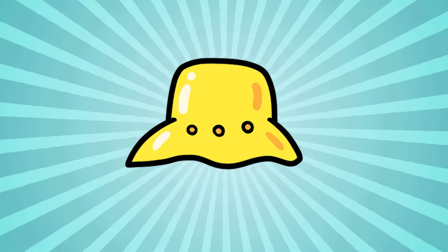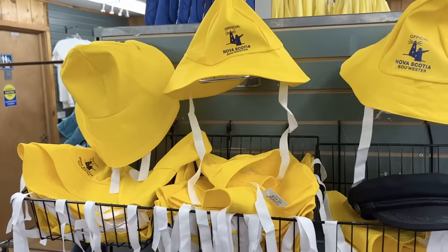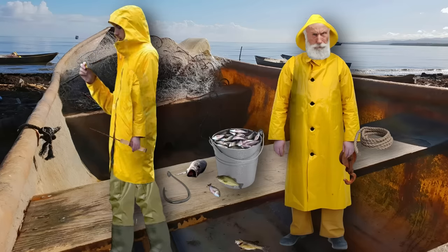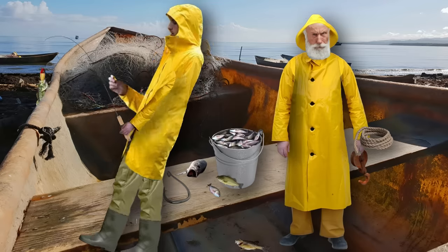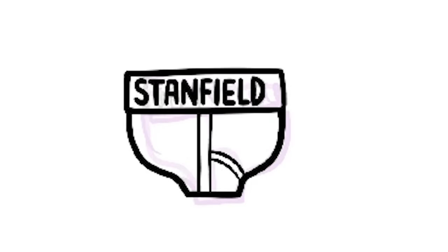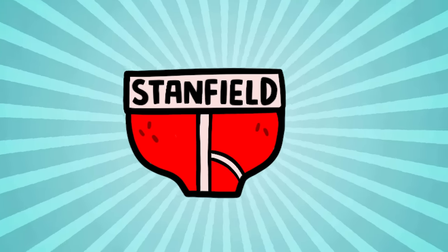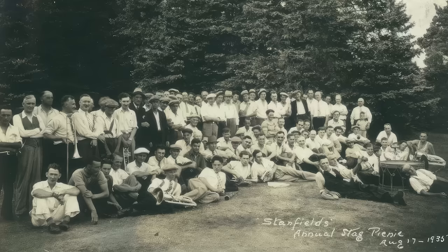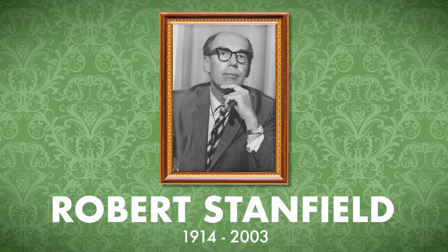Yellow fisherman hats are a very iconic symbol associated with maritime Canadians, mostly because they're associated with fishermen, and fishing is the big historic industry in this part of the country — though I don't think anyone actually wears them anymore. What everyone still does wear, however, is underwear. Stanfield underwear is a big Canadian brand based out of the small town of Truro, Nova Scotia, about an hour from Halifax. The Stanfield family have also historically been one of Nova Scotia's most important political families, with Robert Stanfield serving as Premier of Nova Scotia from 1956 to 1967, and then repeatedly running against Pierre Elliott Trudeau as the Conservative Party candidate for Prime Minister.